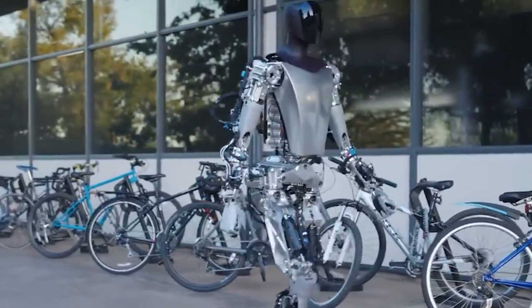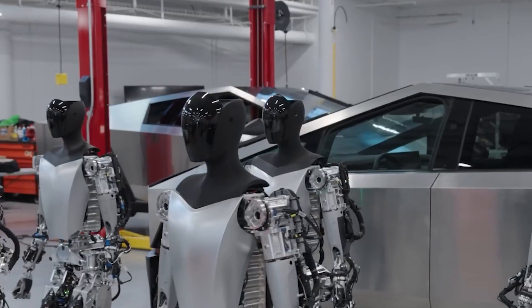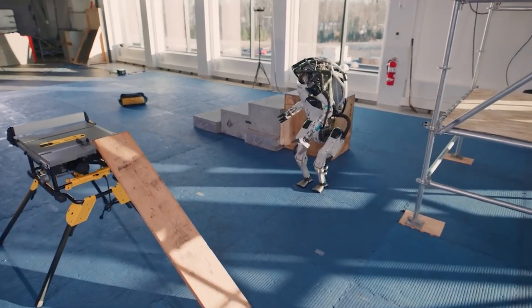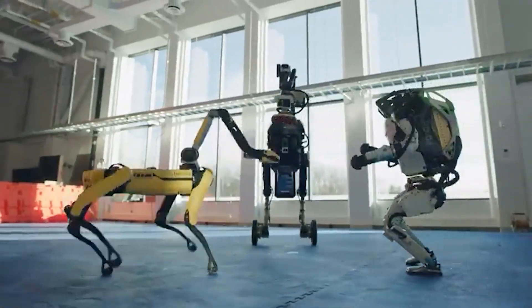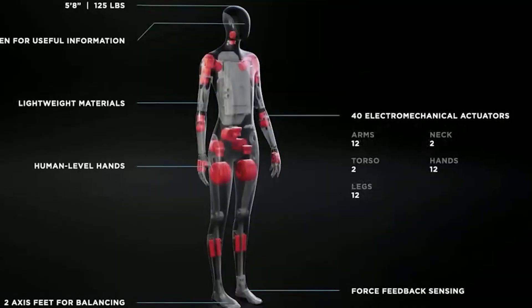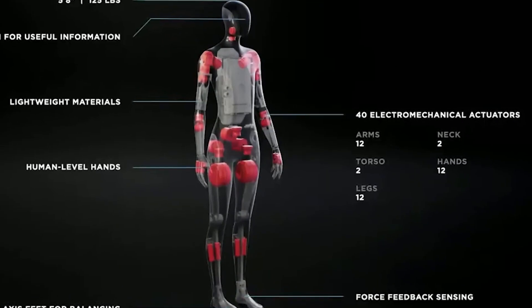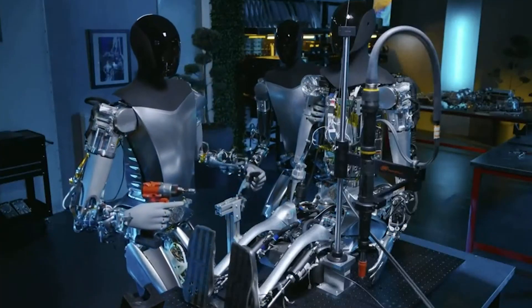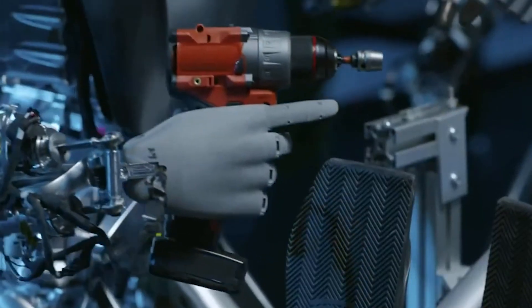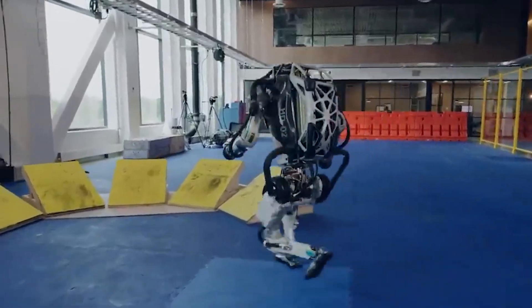Join us on an exhilarating journey to uncover the key disparities that make Teslabot and Atlas Robot stand out from one another. From seamless assistance to glitch-free operations, we will explore the remarkable qualities that set these humanoid powerhouses apart. The stage is set for an epic showdown: Teslabot vs. Atlas Robot by Boston Dynamics.